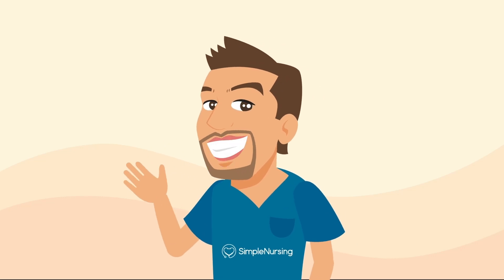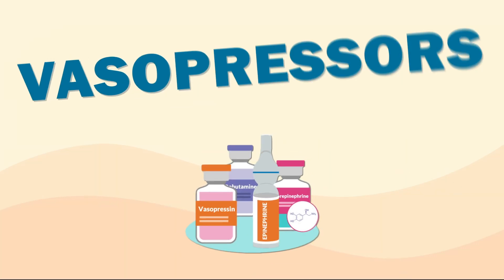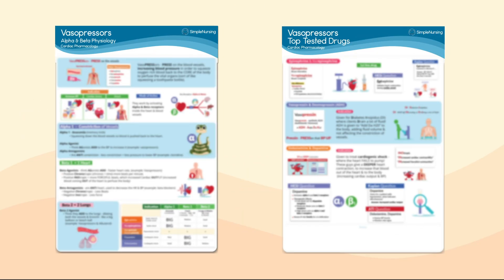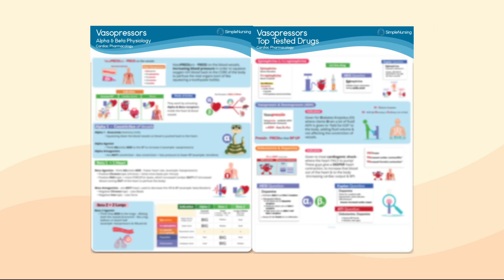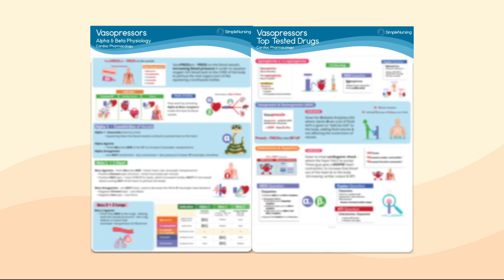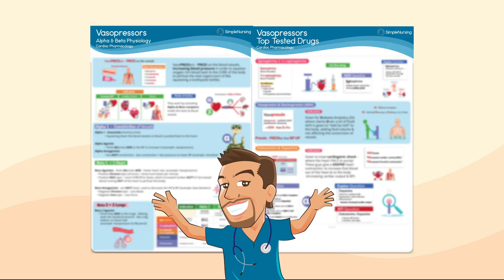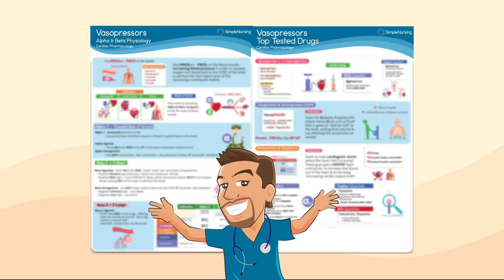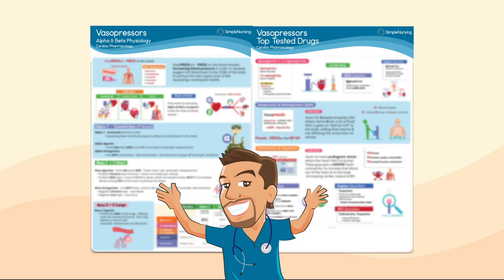Hey guys, it's Nurse Mike here with SimpleNursing.com. Today we're tackling vasopressors — talking epinephrine, norepi, vasopressin, and more, including all the tips and tricks to help you stay sharp with all the top-tested info that loves to show up on the NCLEX. All Simple Nursing members, be sure to grab both your study guides on this topic in your membership area. Now let's dive in and pump it up.